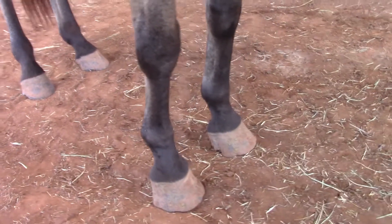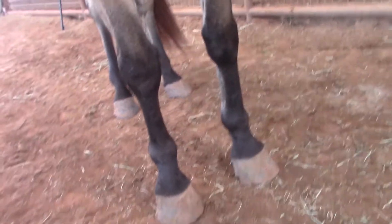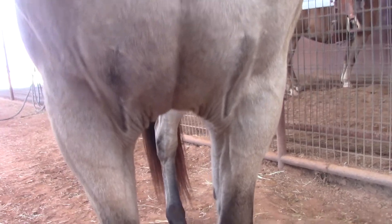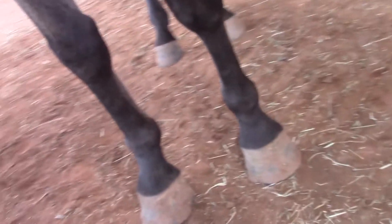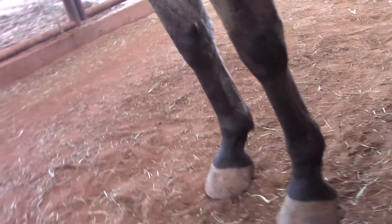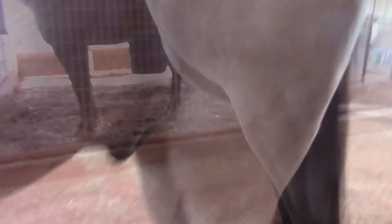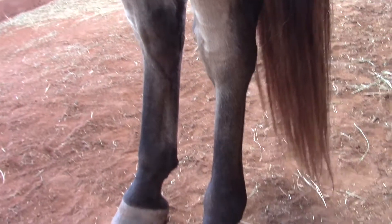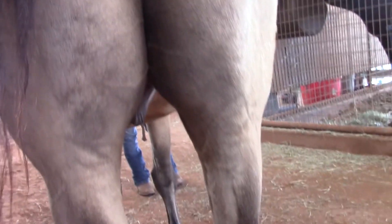We also wanted to include some video of this horse's legs and feet. This horse has got really good substantial bone, nice hard feet — his feet are like concrete. He's barefoot at the moment and does just fine that way no matter where we ride him. He's got good straight clean legs and is very sound.